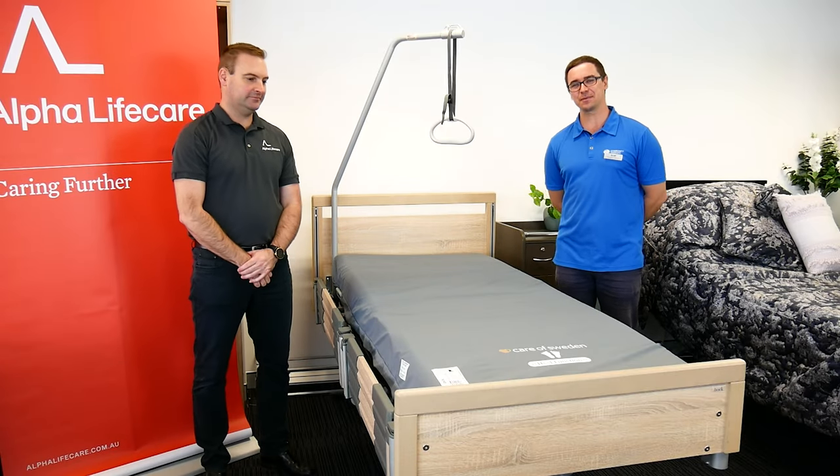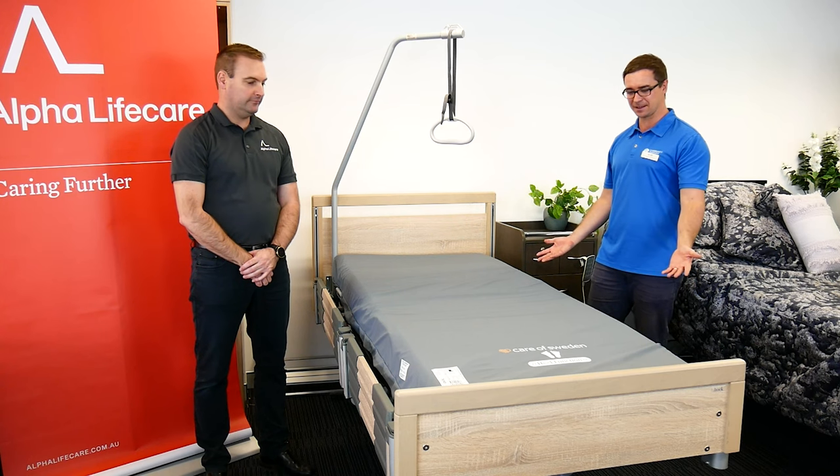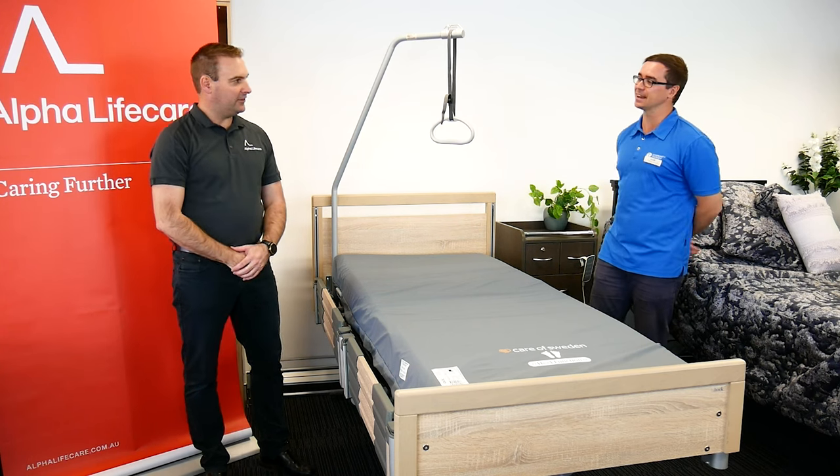Hi, it's Scott from Community Therapy. We're here at Alfa Life Care today. I'm with Gavin and we're looking at a mattress. What have we got here today?